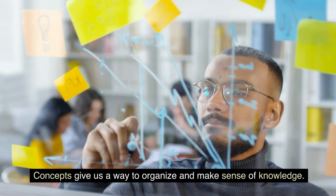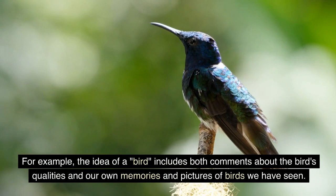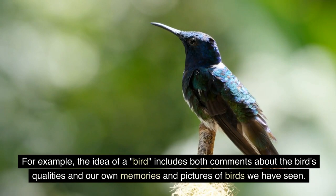The idea of knowing is another point of view that's worth thinking about. Concepts give us a way to organize and make sense of knowledge. For example, the idea of a bird includes both comments about the bird's qualities and our own memories and pictures of birds we have seen.